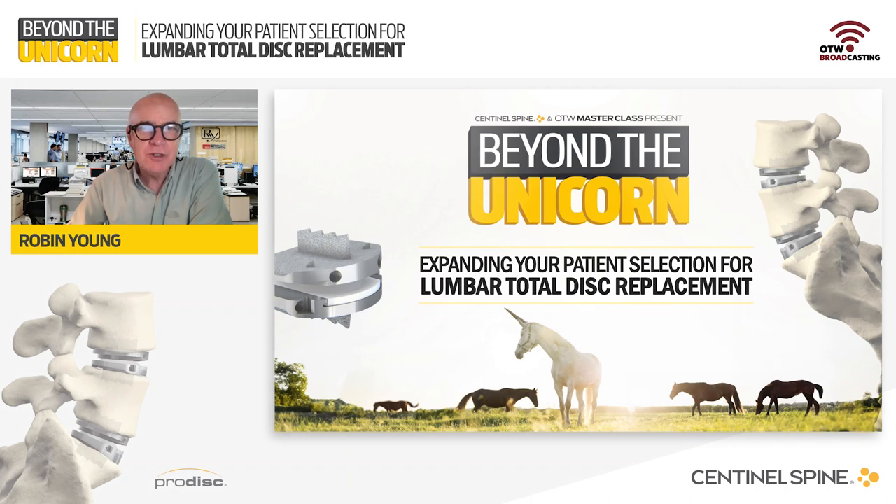Good evening, everyone, and welcome to tonight's thought-provoking masterclass focused on the correlation of lumbar total disc replacement indications to patients that you may see in your practice. Our sponsor this evening is Sentinel Spine. I'm Robin Young, the founder and publisher of Orthopedics This Week, and I'm honored to be the moderator for this evening's masterclass.